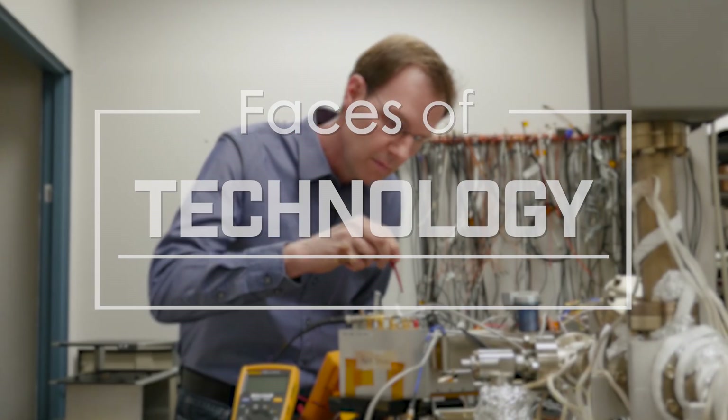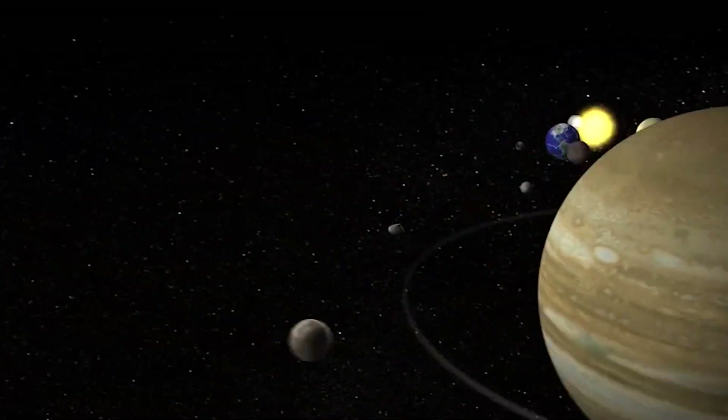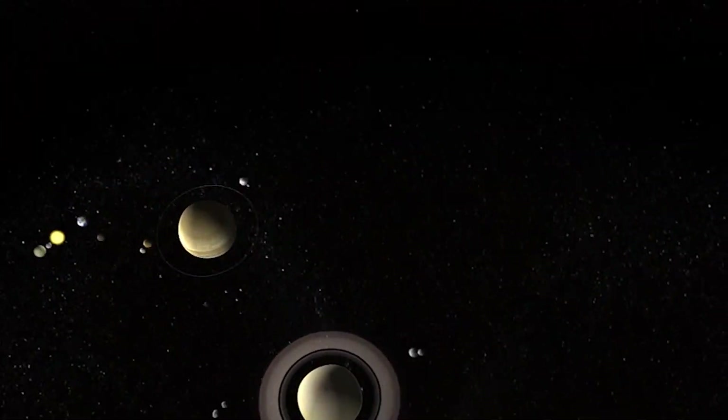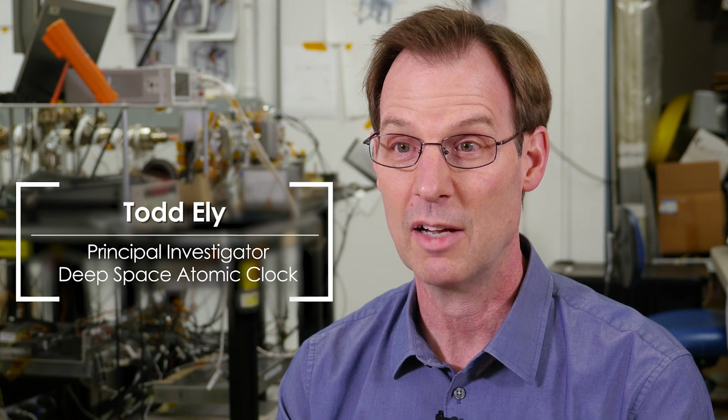The fact that you can predict and determine where spacecraft or planets or anything is traveling in space just lit a fire inside of me. I'm Todd Ely. I'm a space navigator. I figure out where spacecraft are at and where they're going.